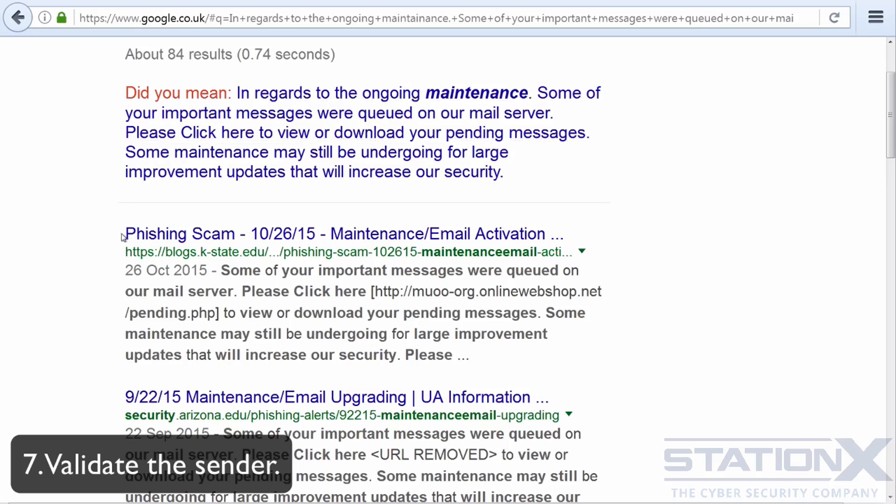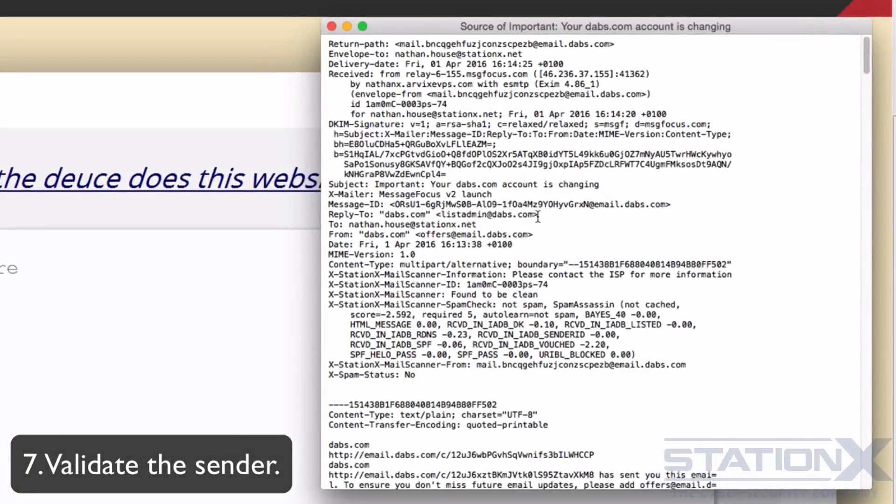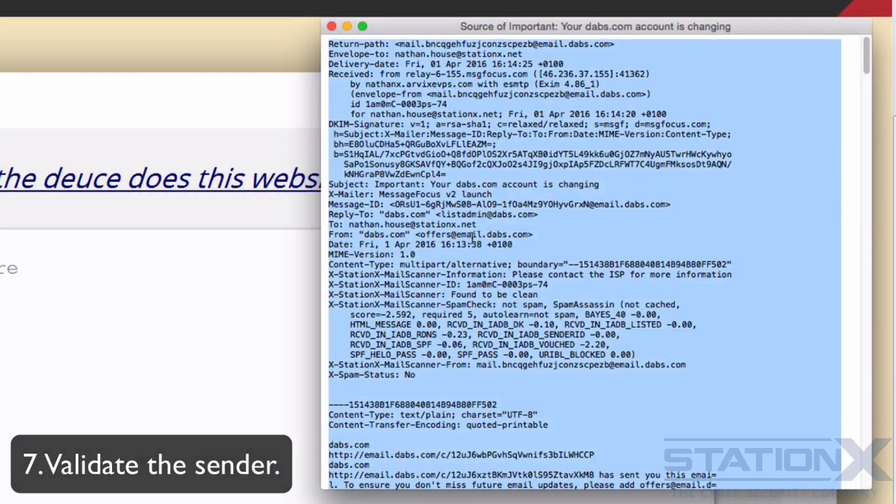Here we can see a phishing scam identified straight away, and you will get that for many of the phishing emails you receive because security companies identify them fairly quickly. There's often an option to view the raw email and email headers depending on the email client you have. This isn't always available within webmail, but if you have it — say in Thunderbird or Mail for OSX — you can examine the content and see whether it matches what it's claiming to be.